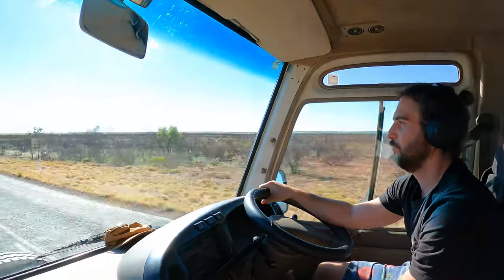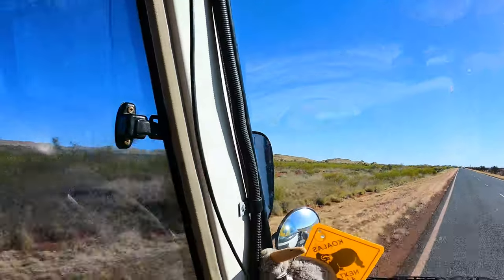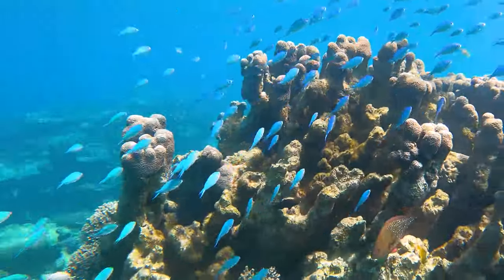If you haven't already, make sure you like and subscribe to keep up to date with the adventures. We don't usually do a long drive like this — normally we'd stop at all the sites along the way — but we are zooming to Exmouth to meet family there because we have a date with the Ningaloo Reef.